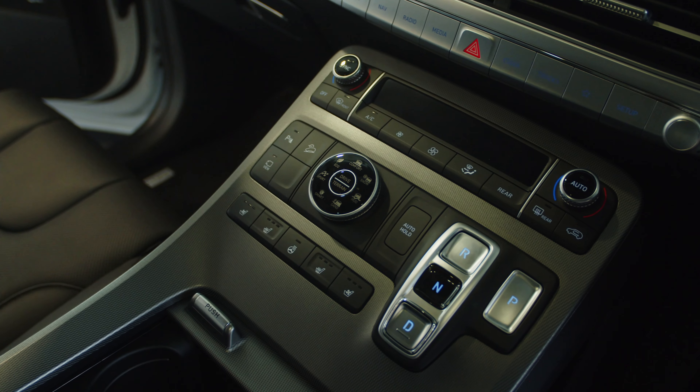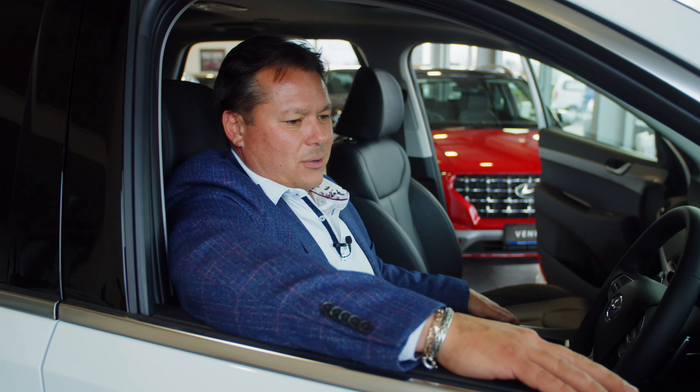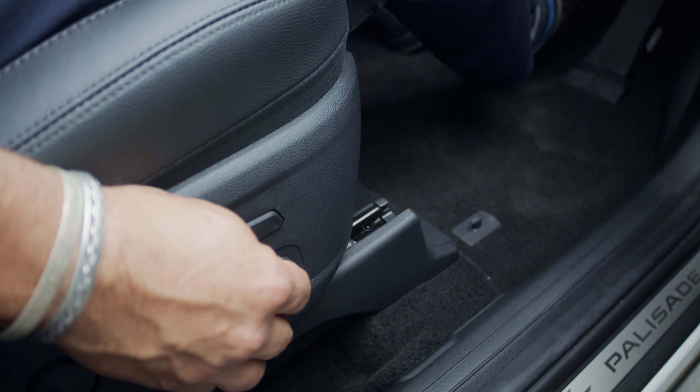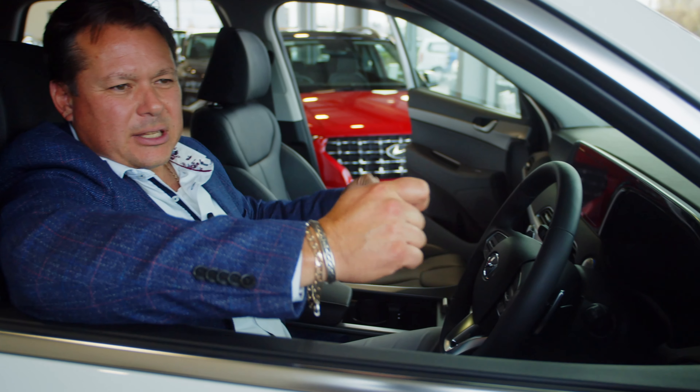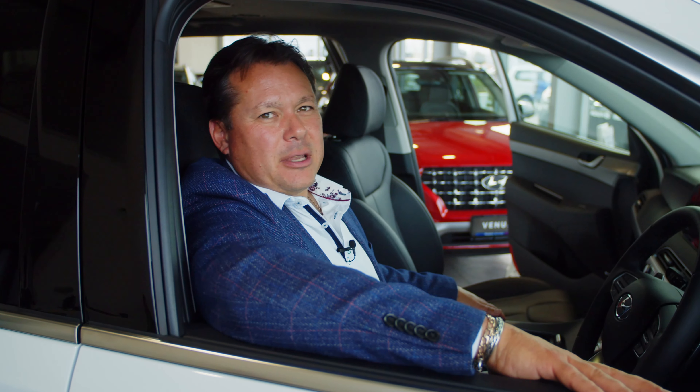You've got heated seats and cooling seats up front as well, which is amazing. Speaking of seating, you've got one and two memory settings so you and your partner don't have to battle to reset everything again. Yeah, everything's at your fingertips — it's an amazing vehicle really.